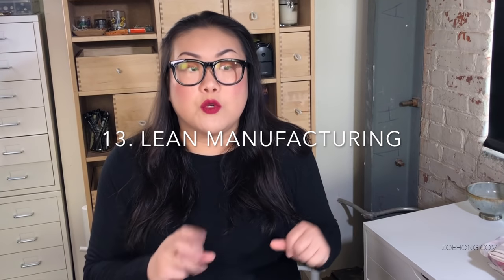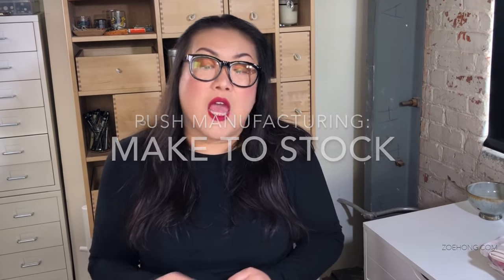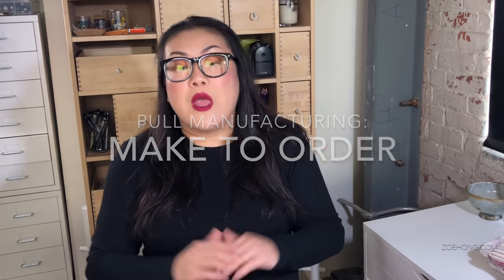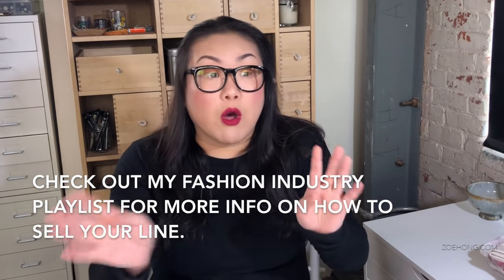Number thirteen: speaking of dead stock, let's talk about lean manufacturing — specifically push versus pull manufacturing. Push manufacturing is make-to-stock, and pull manufacturing is make-to-order. Make-to-stock means you decide how much inventory you want based on research of how much you think will sell, and you make that much. Make-to-order is when you collect orders and cut based on the orders you get. In the wholesale sense, you distribute your sales material to wholesale buyers and give them a time window to order, then collect those orders and produce that amount.